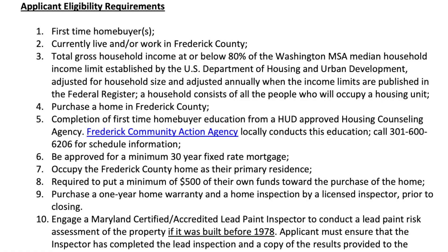Now I know you're wondering what the details are, so let's get into it. When it comes to the Frederick County Home Buyer Assistance Program, you must first be a first-time home buyer. Second, you have to currently live or work in Frederick County.